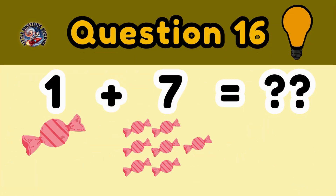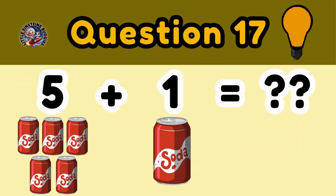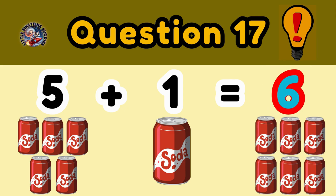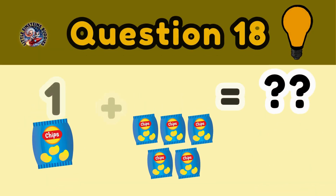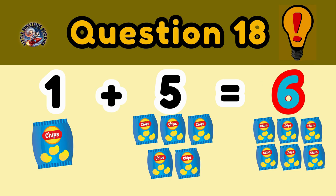Question 16: 1 candy plus 7 candies is equal to. Question 17: 5 soda cans plus 1 soda can is equal to 6 soda cans. Question 18: 1 chip plus 5 chips is equal to 6 chips.